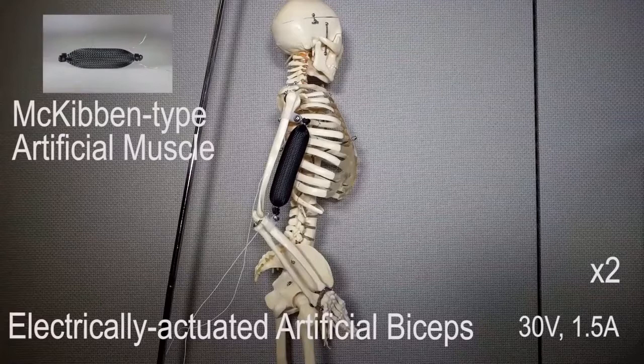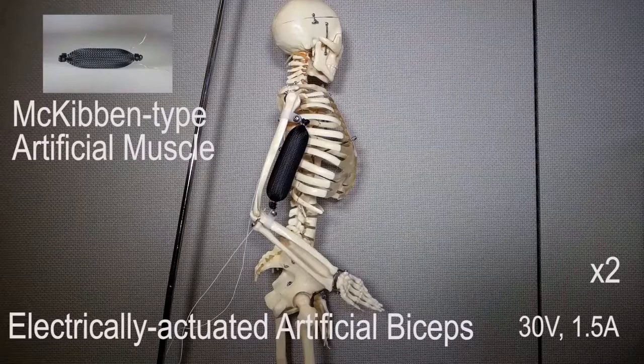Which is a big deal, because the plan is to eventually get these bots to help with non-invasive surgeries and to care for the elderly, among other tasks.